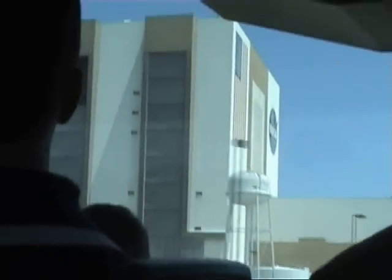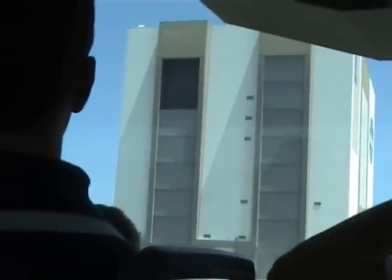The white pipes on the outside of the hangar are to improve the ventilation system inside. When they're processing the shuttle orbiters, they're dealing with some very poisonous chemicals. They have to be able to clean the air in under 20 seconds in case of a chemical spill.